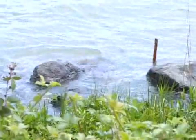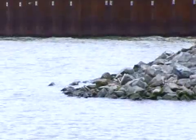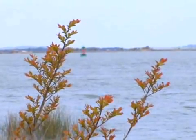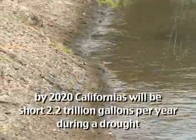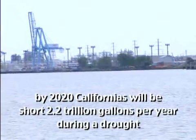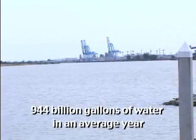Population increases and efforts to protect the environment have reduced the reliability of our water supply. Without widespread development of additional water resources, the State Department of Water Resources predicts that by the year 2020, Californians will be short 2.2 trillion gallons per year during a drought and 944 billion gallons in an average year.